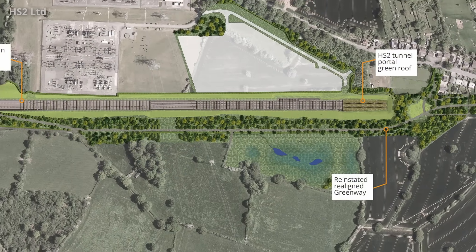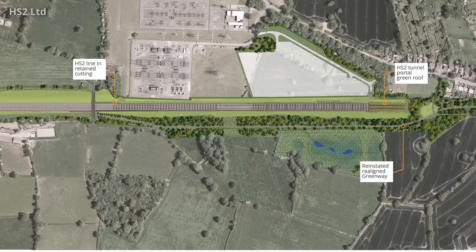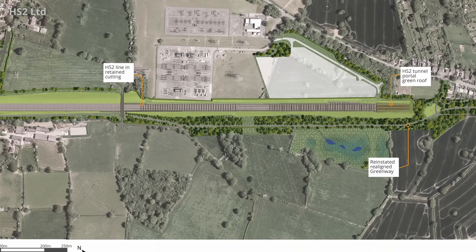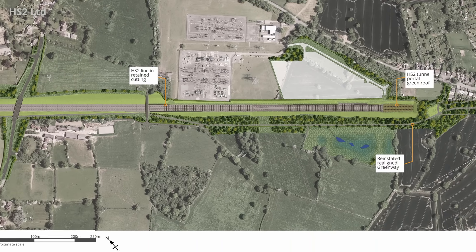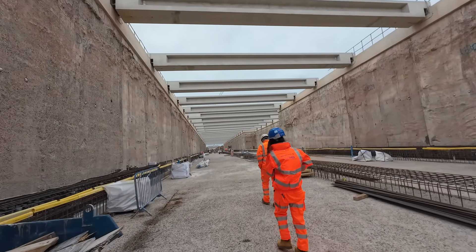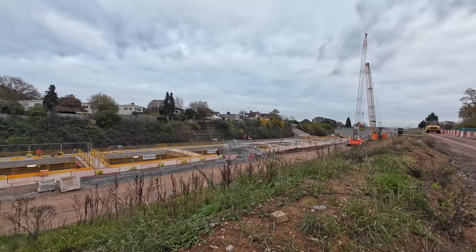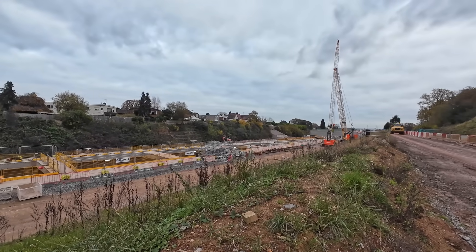Although the tunnel is a key part of the structure, a large part will be left open, with the tunnel only running for around 350 metres north of Cromwell Lane, with the remaining 500 metres or so remaining as an open retained cut. This means the greenway will have to run alongside the cutting on the southern side of the railway.